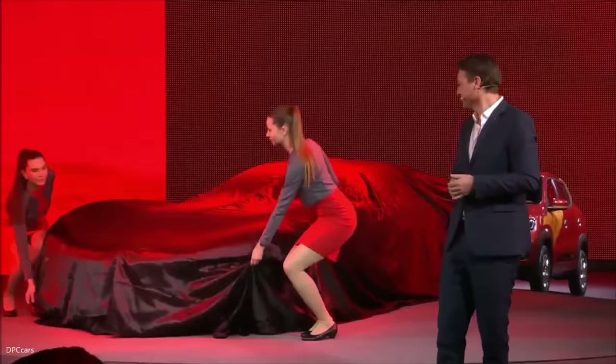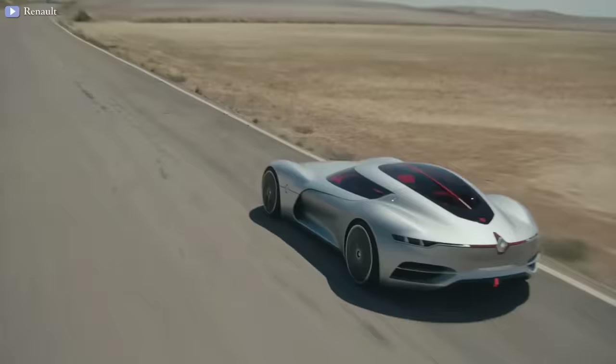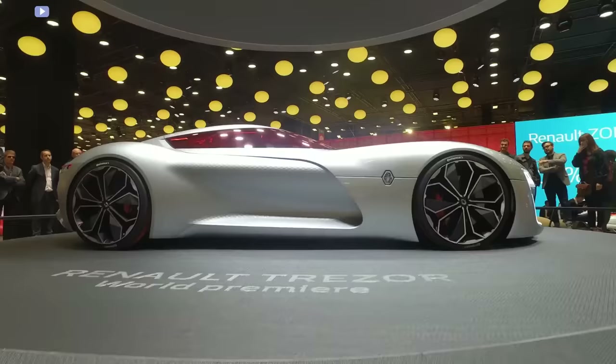The Renault Trezor is a two-seater electric concept vehicle with self-driving capabilities that was revealed at the 2016 Paris Motor Show. The concept won the most beautiful concept car of the year 2016 prize at the Festival Automobile International.